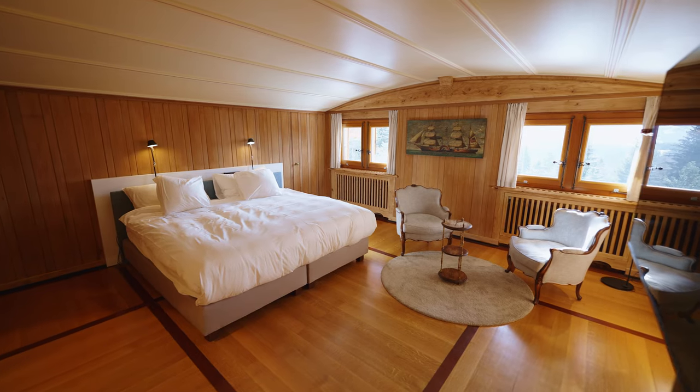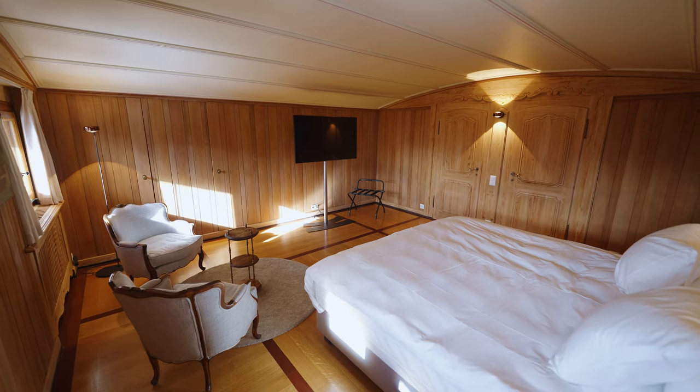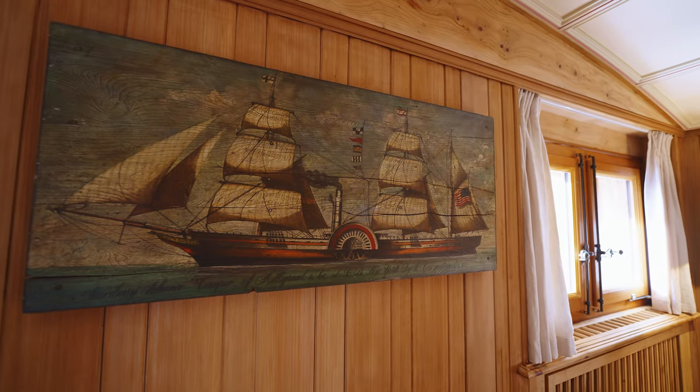Upstairs, under the roof, there is another bedroom finished in wood. You can feel like a passenger on a vintage sailboat.